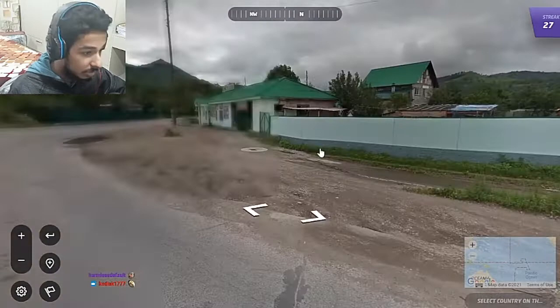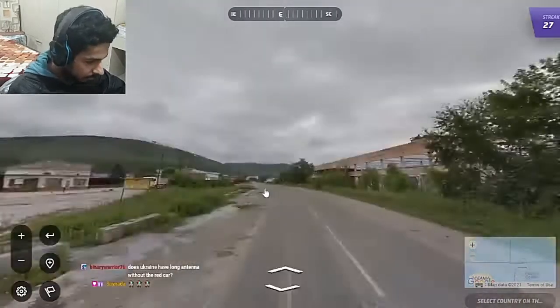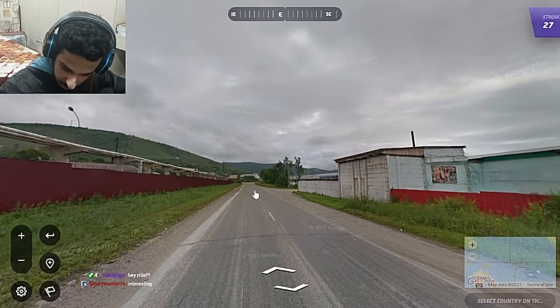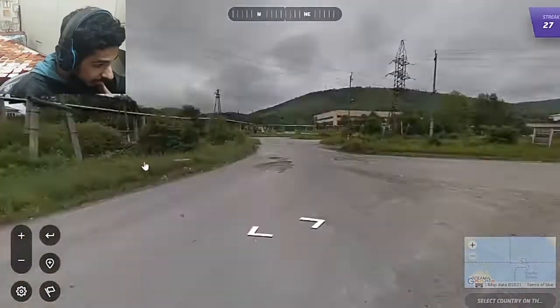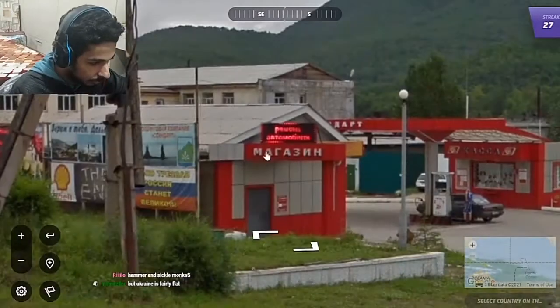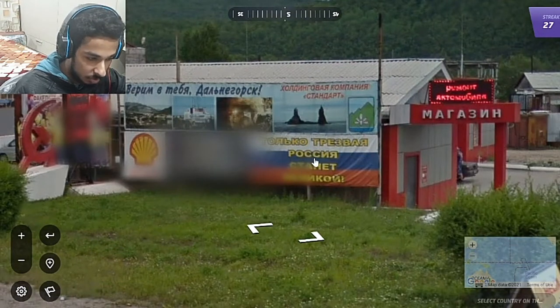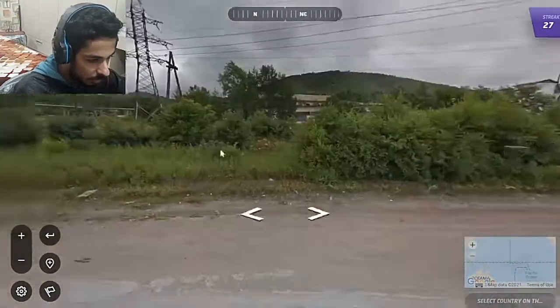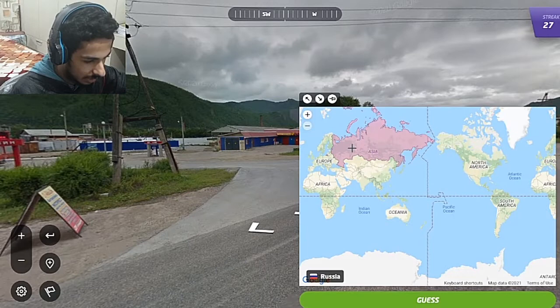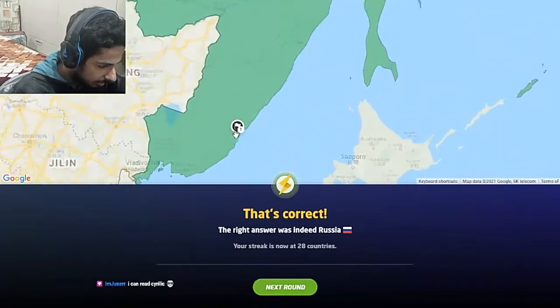Now let's find some solid clues to differentiate whether this is Ukraine or Russia. After searching for a while, I found a Russian flag, and I can read Cyrillic — it says Russia as well. With the Russian flag confirmed, this should be Russia. It appears to be in the Far East of Russia, quite close to Vladivostok.